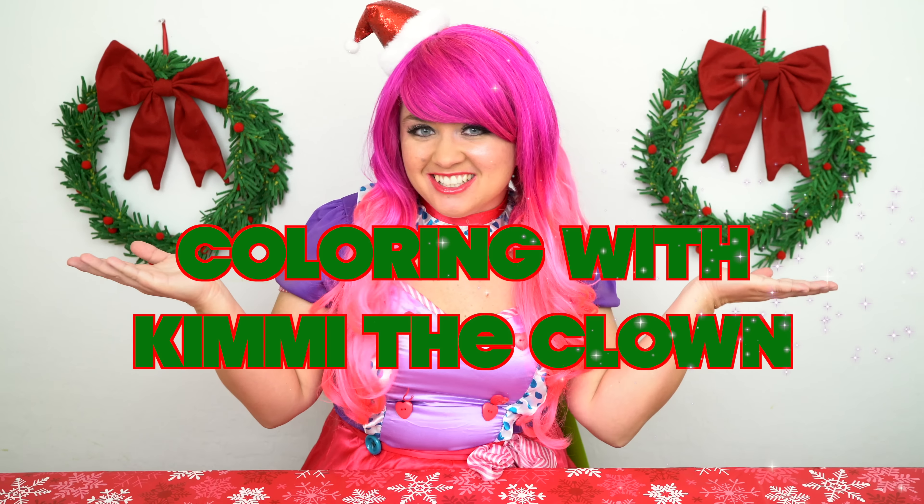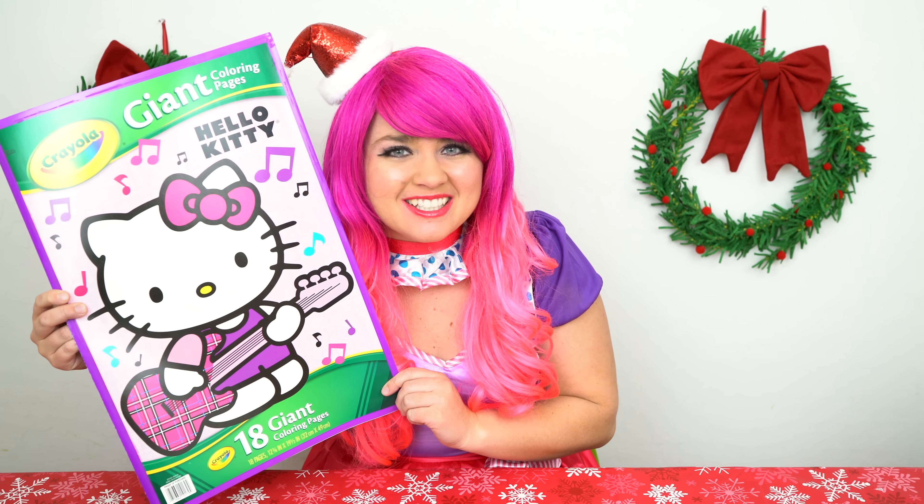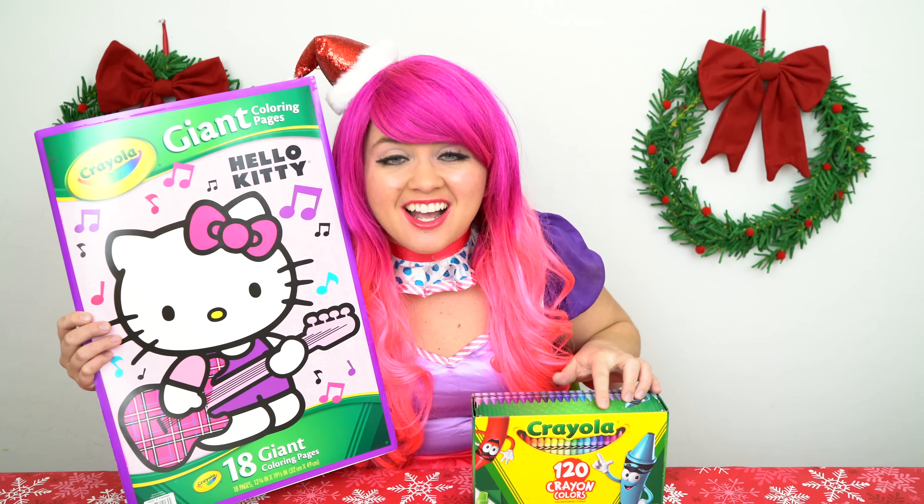Hey everyone! And welcome to coloring with Kimmy the Clown! Today we're going to be coloring in my Hello Kitty giant coloring book! I've got my big box of crayons here, so let's get started!